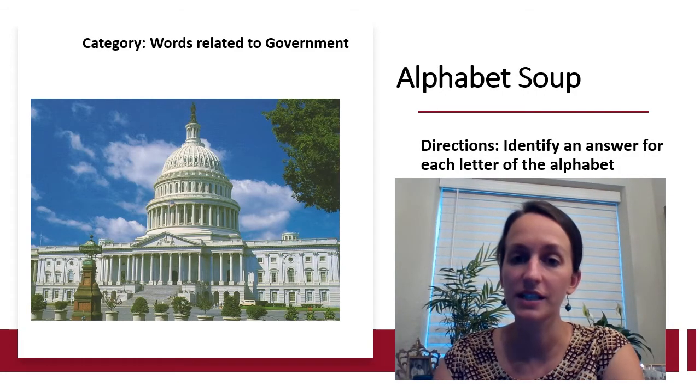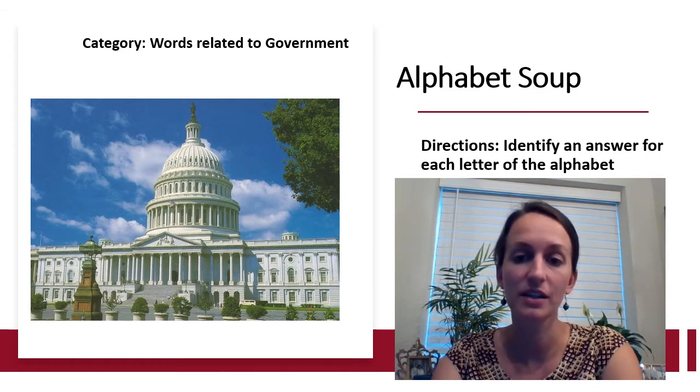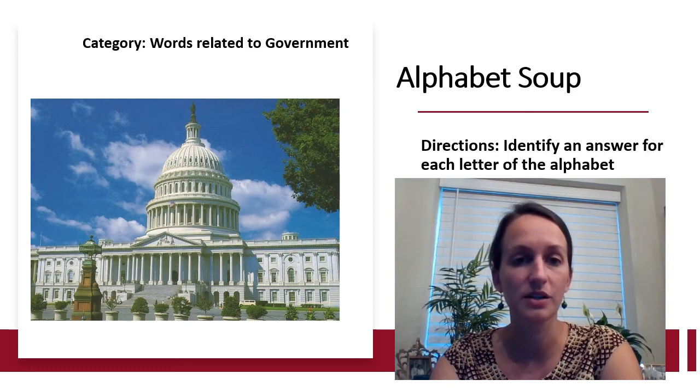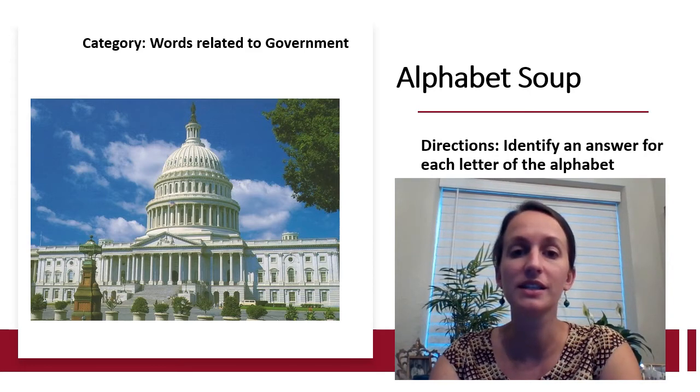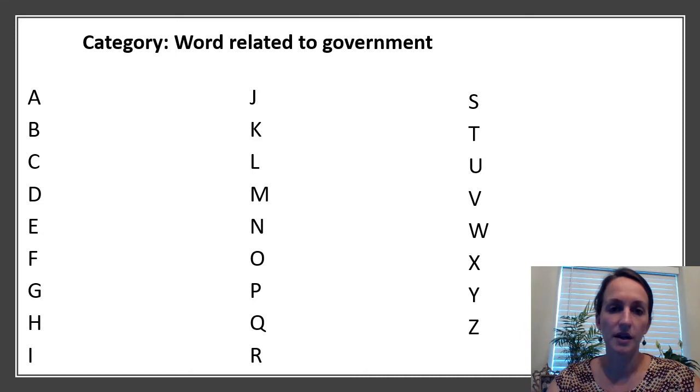Our first exercise is Alphabet Soup. In this exercise we're trying to identify a word connected with the topic that starts with each letter of the alphabet. Our topic for today is words related to government.